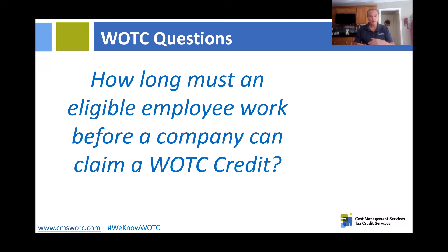Once we get the certificate back, the employee has to work a minimum of 120 hours for you to get 25% of the gross pay up to the first $6,000. Or if they work more than 400 hours, then you'd get a $2,400 potential tax credit, which is 40% of their wages up to the first $6,000.